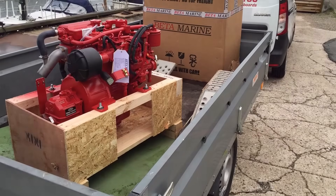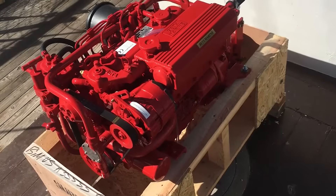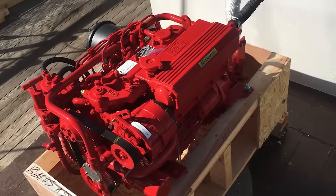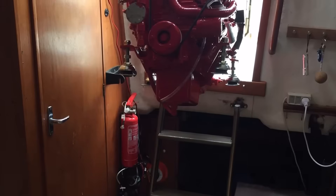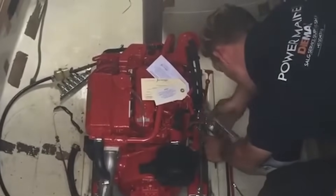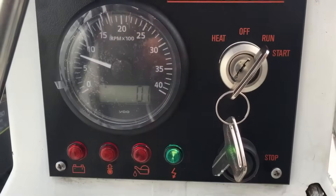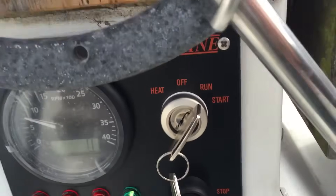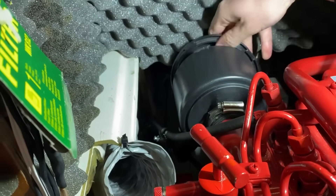The result is an engine with industrial durability and marine protection. The Kubota base means parts are available almost anywhere, and any mechanic familiar with Kubota industrial engines can work on a Beta Marine installation. The service procedures are straightforward, the parts are affordable. Owners report thousands of hours of trouble-free operation — the engines start reliably even after sitting for weeks and produce rated power year after year without degradation.